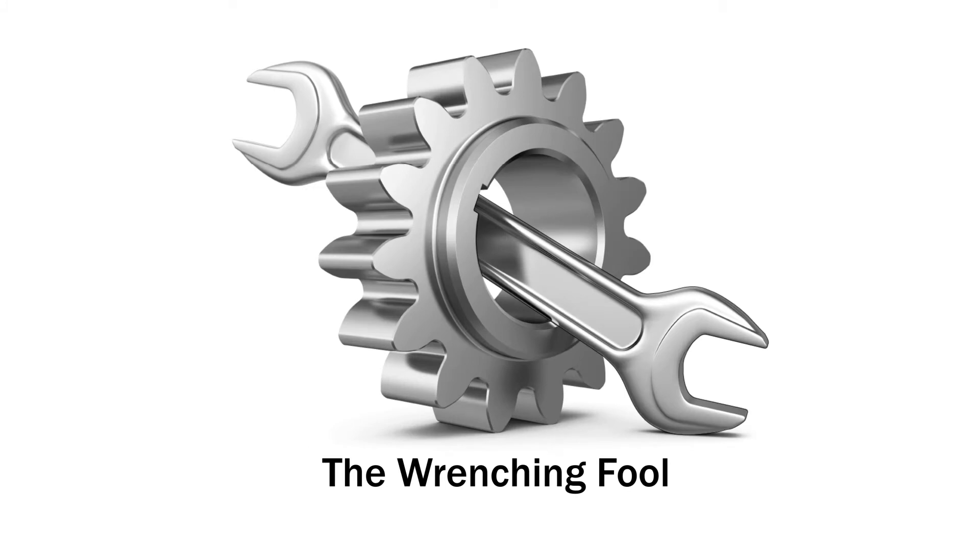Hello everyone and welcome. My name is Kevin and this is Wrench and Fool. Today's video is going to be about range, specifically range in this 2019 Chevy Bolt EV Premier.